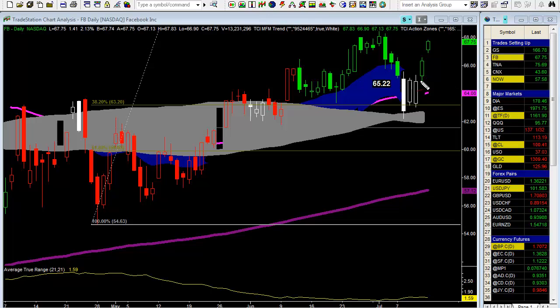Same thing for Facebook — if you recall last Thursday, I mentioned that this could be bought right in here at about 65.22. Facebook FB again pulled back from the high, we sold off nicely last Wednesday right here, we sold off into the gray action zone, then we created an inside pattern, and then on Thursday we created the engulfing pattern. We took out the prior bar's high and low, closing right in here. So again, 65.22 was the place to be buying it with that catastrophic stop down in here.